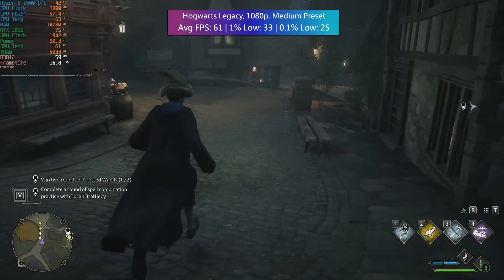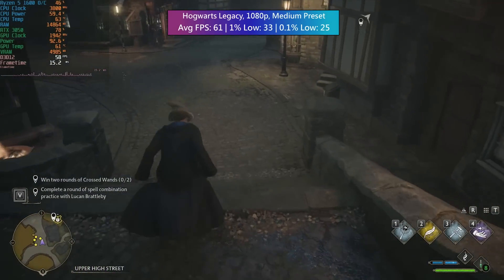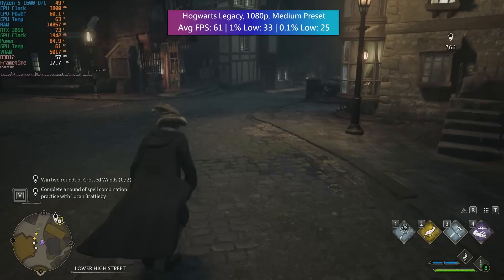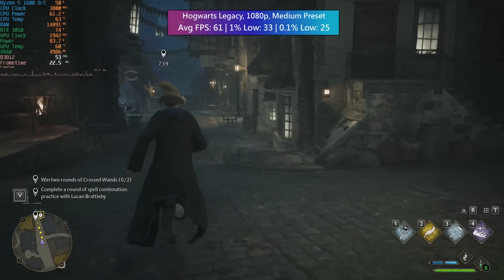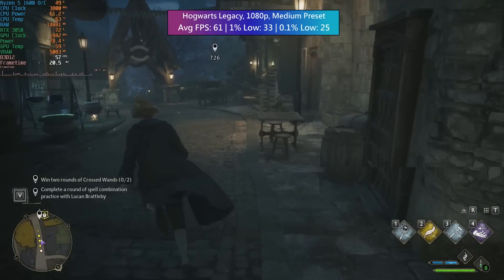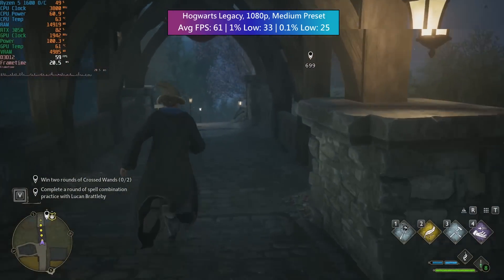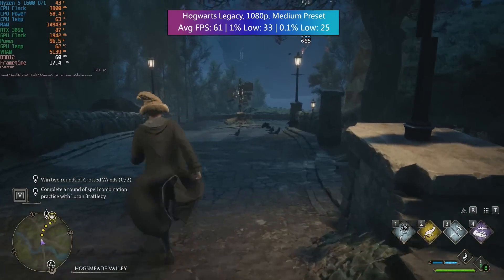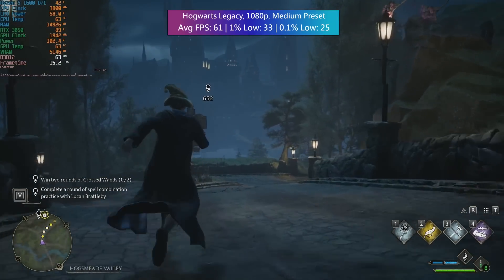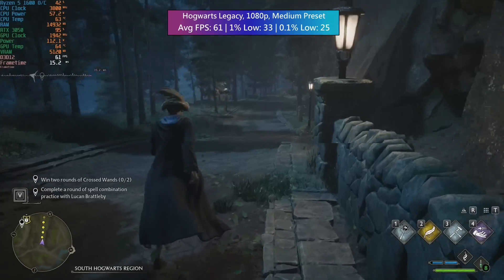Hogwarts Legacy, on the other hand, is okay. The CPU does far better outside of Hogsmeade and actually holds up way better in the forest. If you're buying one of these CPUs you're probably pairing it with a weaker graphics card, so that might hit its performance limit before the processor itself. I'll probably do a Ryzen 1600 and GTX 1060 build video as a minimum-spec PC you should build in 2023.